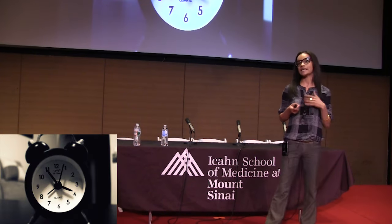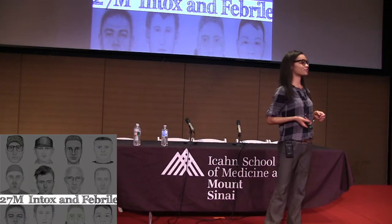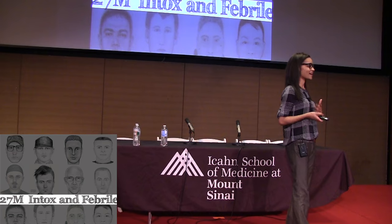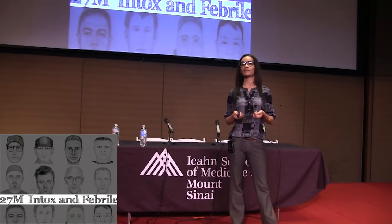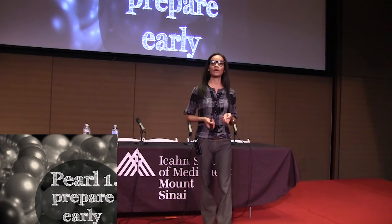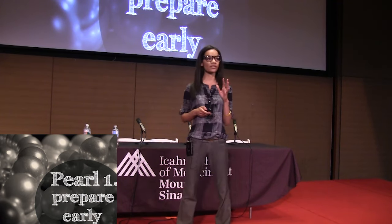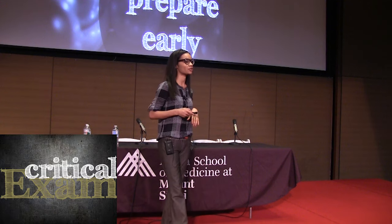I actually met him around 4 p.m. in the middle of my shift. He comes in when I get a notification from EMS that they're bringing in a 27-year-old male who's intoxicated on drugs and febrile. When I get that notification, I realize I need to prepare early, so I go get all my airway equipment ready and tell my nurses that we have a critical patient coming in, so that when the patient rolls in I'm ready to start my critical exam.